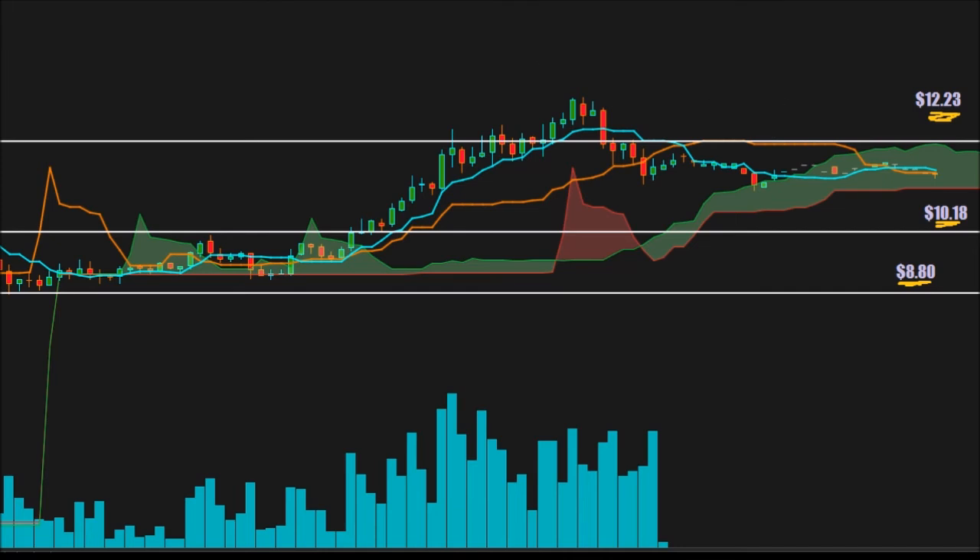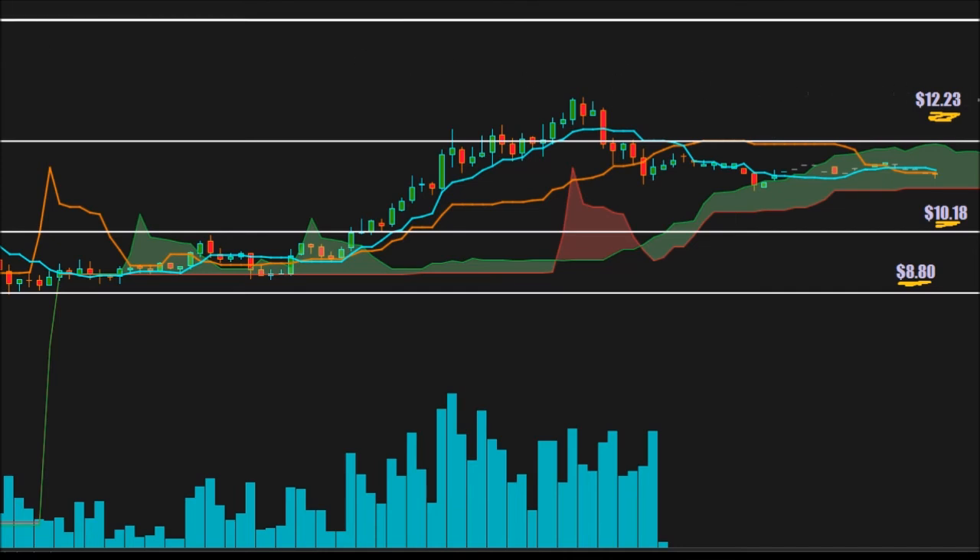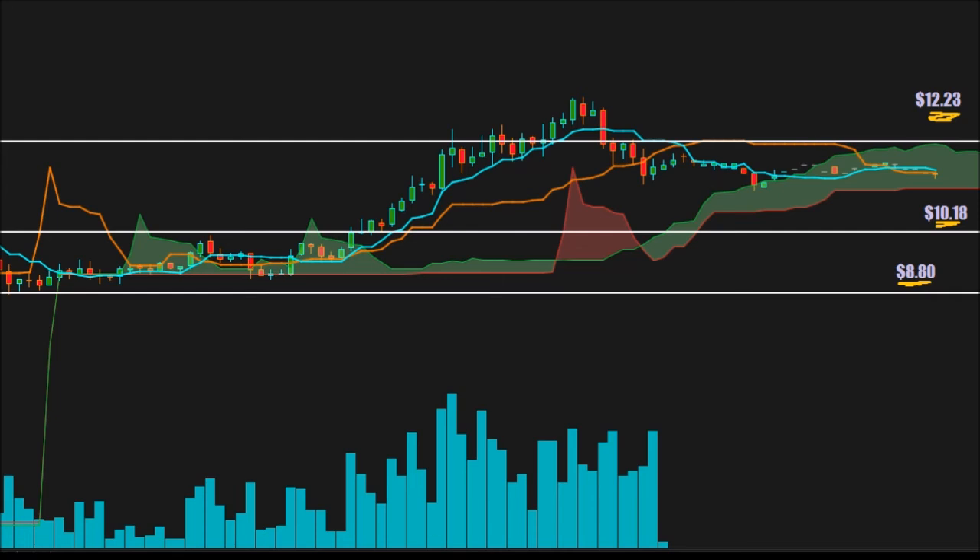If 12.23 breaks to the upside, the next price target based on today's information is 15 flat. Keep in mind we're testing levels we've never seen before. There's soft resistance around 13.20, but the real resistance is 12.23. If we break that, there's really no resistance — each candle up there was testing a different area, and even 15 isn't real resistance since we only tested it once. If 12.23 breaks, the sky's the limit.